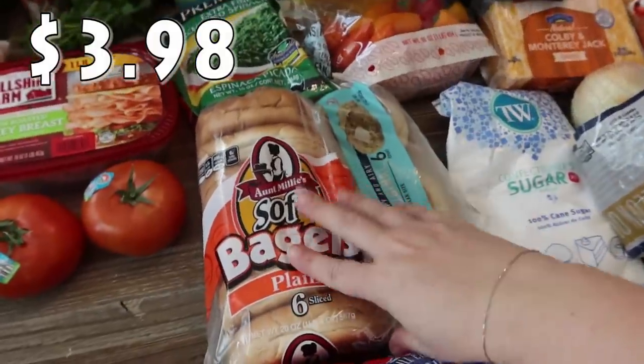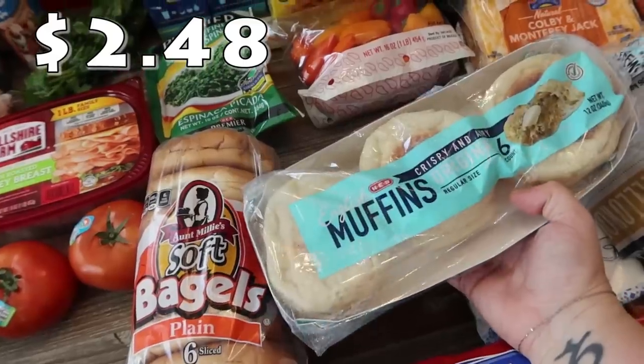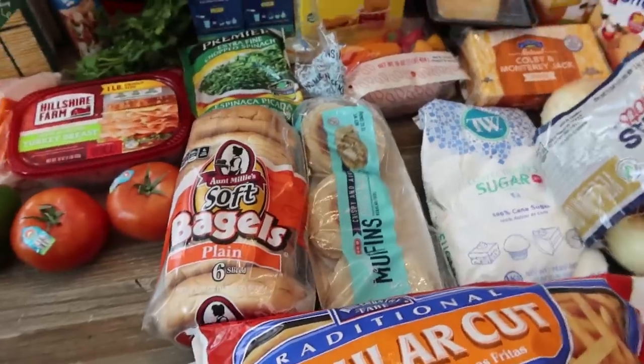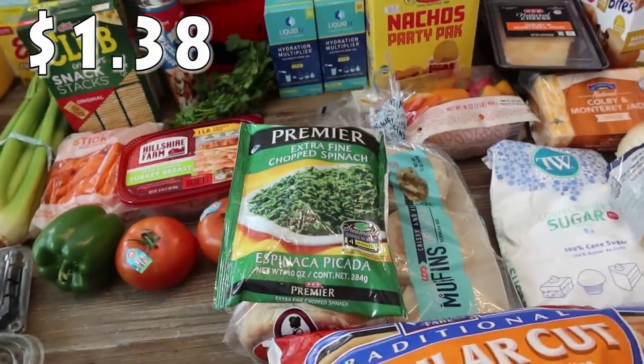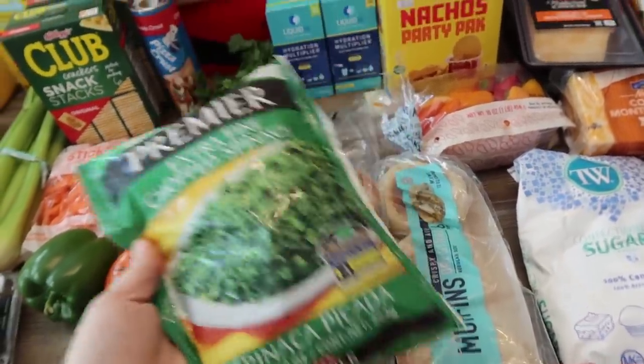Another bag of bagels — the kids enjoy bagels in the morning. And I picked up some English muffins for me, though the kids can have those too. I also have a little packet in the pantry that makes a spinach dip, so I needed some spinach — I got this extra fine chopped spinach for that.